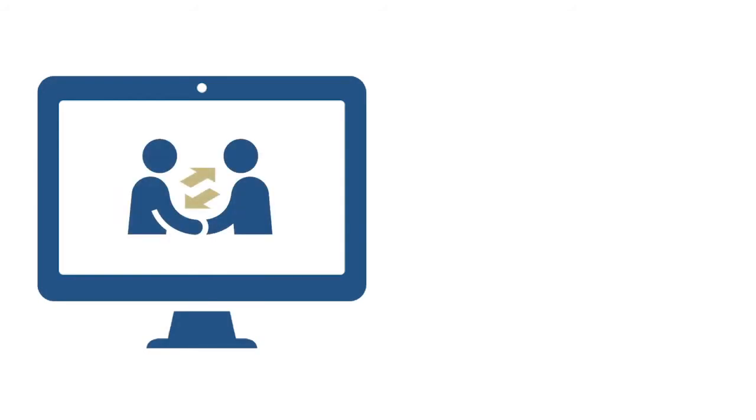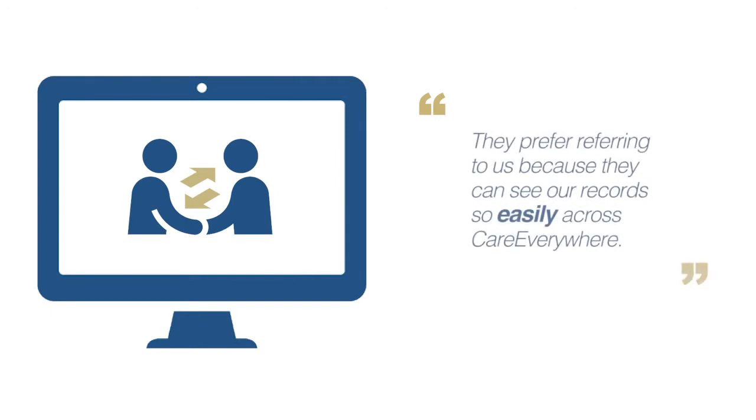We've had our referral sources and primary care physicians say they prefer referring to us because they can see our records so easily across Care Everywhere. Acumen 2.0 is powerful and it really is complete.